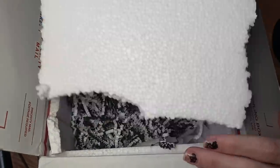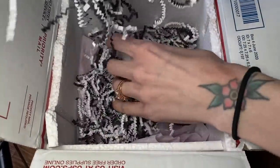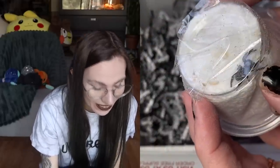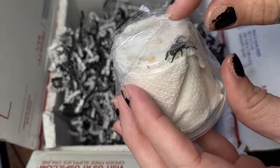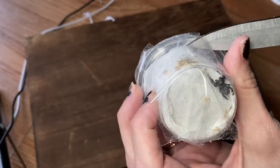Alright, moment of truth. Oh, here he is — oh my God, he's so little. She warned me that he was going to be little. The mature males are significantly smaller than the females. There he is. It looks like he came out of his little moss spot to hang out on the bottom. He made it here safely — let's let him out.